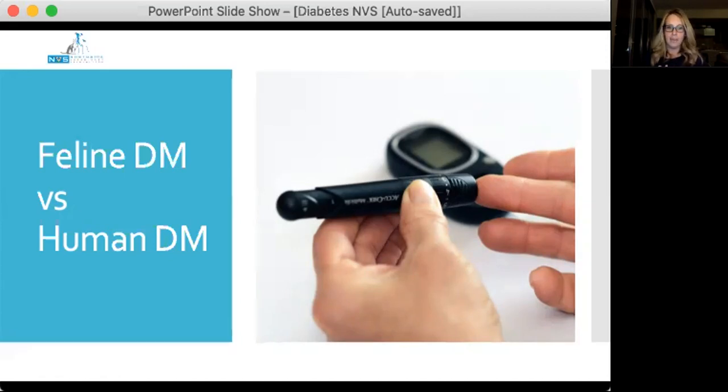There are certainly other forms of diabetes in cats, such as beta cell loss due to pancreatitis or neoplasia. We also see insulin resistance due to other diseases, particularly acromegaly and hyperadrenocorticism.